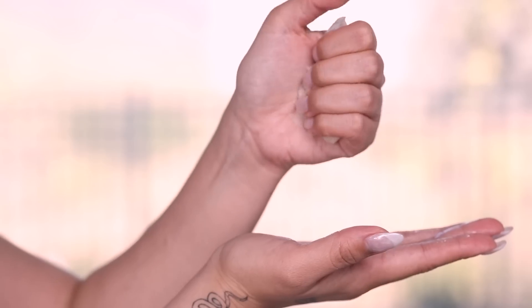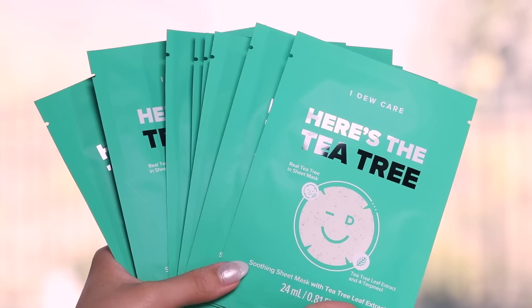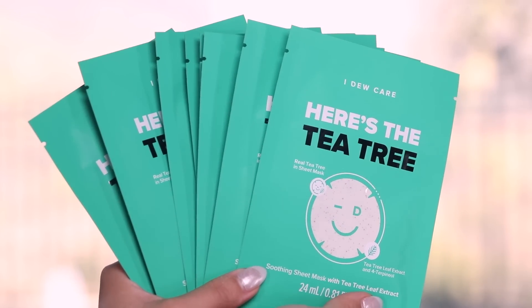What really stood out to me from my first impression is that there are 24 milliliters of serum in each packet. Most competing sheet masks only have 20 milliliters — that's four extra milliliters, and it really shows when you take it out of the packet. Those extra milliliters make your sheet mask a lot juicier. One of my favorite things to do when it's so juicy is after I take a shower, rub it all over my body — my neck, my legs, my arms — because everything needs to be moisturized.